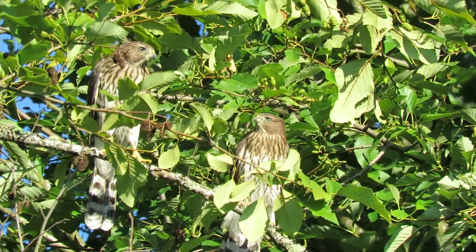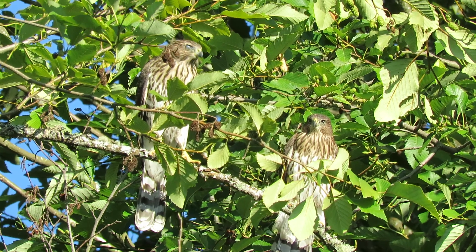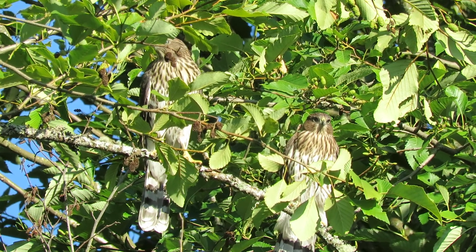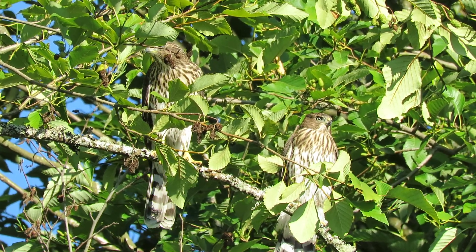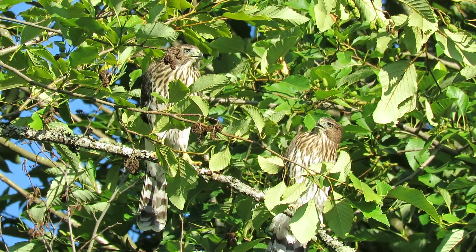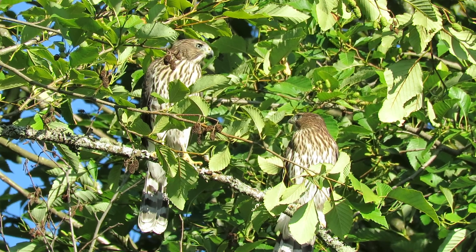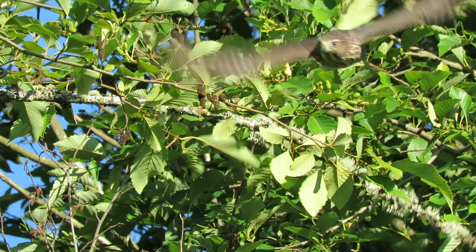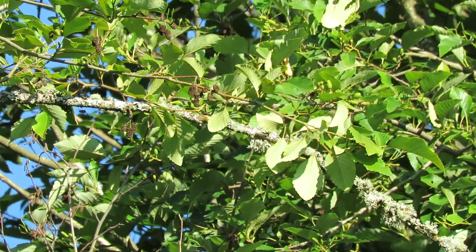There we go, try to get them both in here. Yeah, you can see they're looking good too. And again, we have five of these guys. They're acting up — saw number three fly off to the left, so there's three of the five. Mama's bringing in food. See, that's when they take off like that. My goodness, there they go.